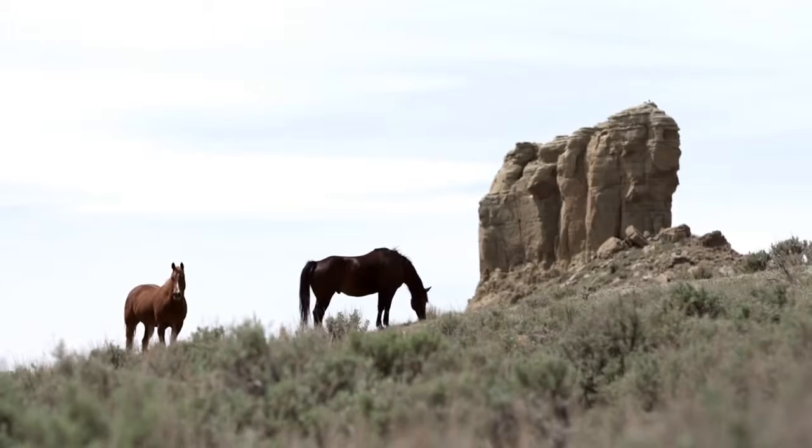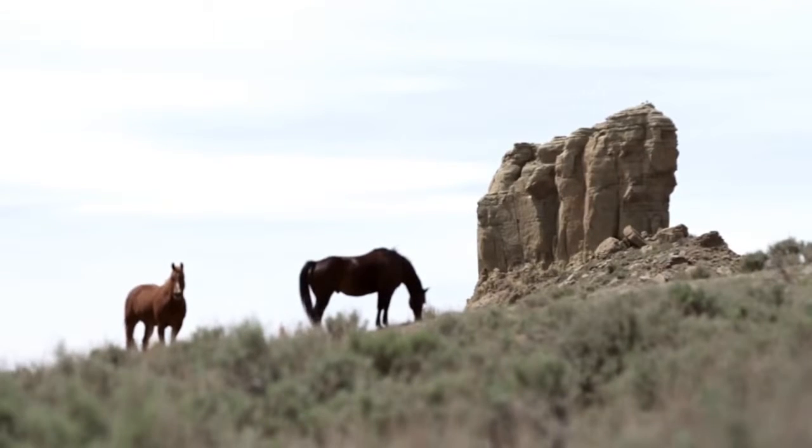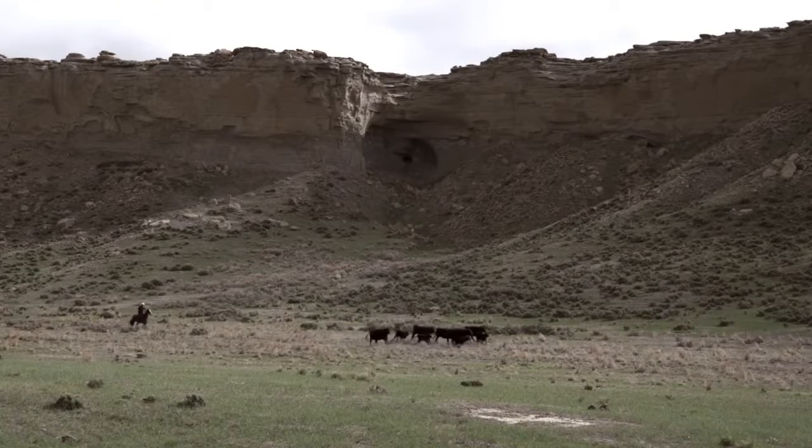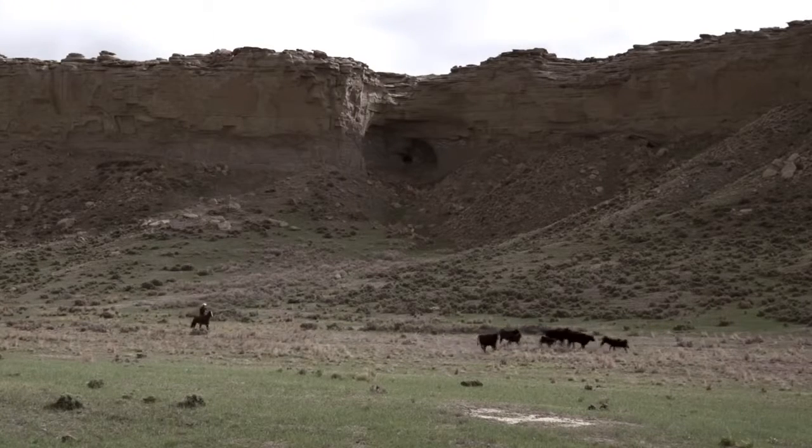In the 1890s, Butch Cassidy and the Sundance Kid had the Hole in the Wall, one of their main hideouts. Where we trail our cattle to the Bighorns, they call that Outlaw Canyon. They also had a cave up in there. Supposedly they had some gold, but I'm sure they came back and got it, though there are some people that still look for it once in a while.